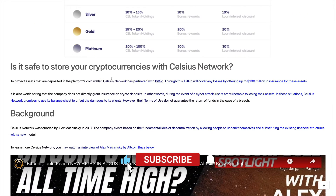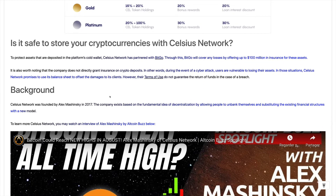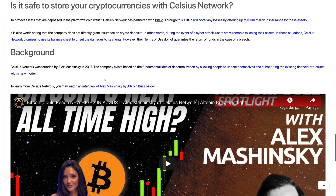Is it safe to store cryptocurrencies with Celsius Network? Celsius Network has partnered with BitGo, which will cover any losses by offering up to $100 million in insurance for deposited assets. It is worth noting that the company does not directly grant insurance on crypto deposits — during a cyber attack, users are vulnerable to losing their assets. In those situations, Celsius Network promises to use its balance sheet to offset damages to clients. However, the terms of use do not guarantee the return of funds in the case of a breach. The good news is that so far there has been no breach on their platform, so it looks safe for the time being.